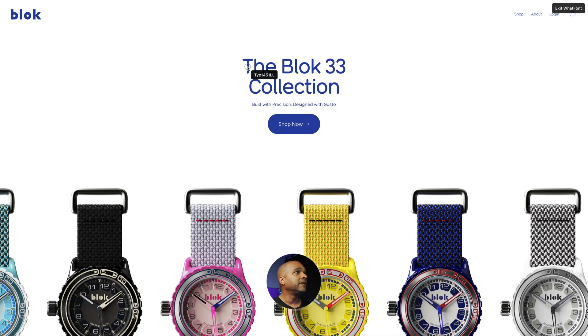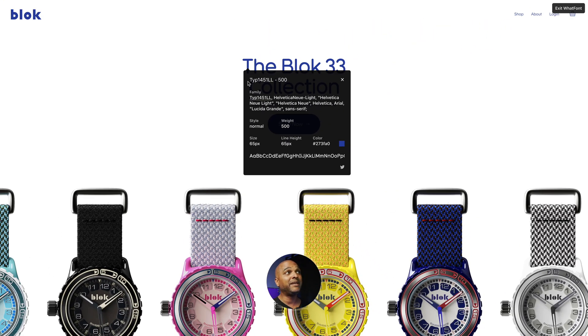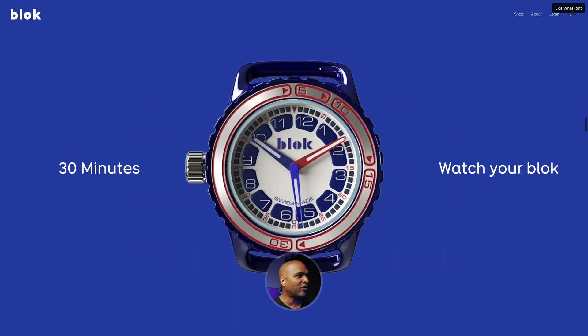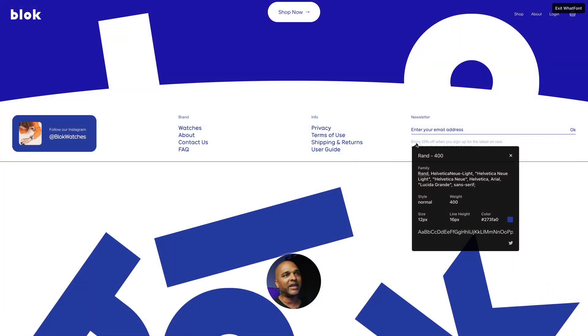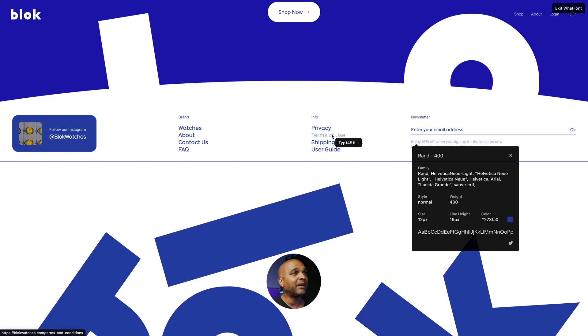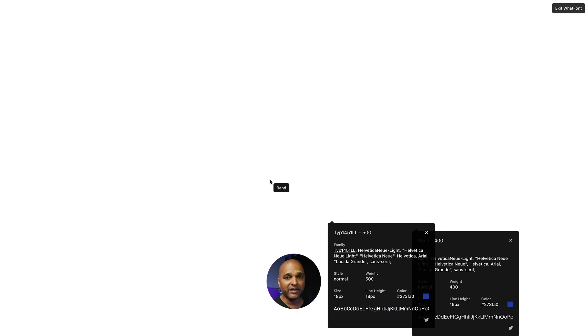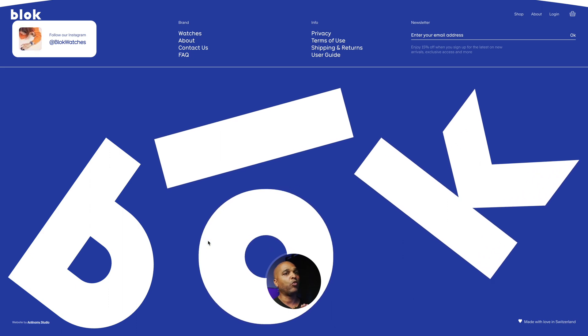Let's talk about fonts. This one is Type 1451LL — maybe they do need branding for the name of the font, or is it kind of a Helvetica? Let's pick another one. It's the same one throughout. And here in a paragraph we got RAND. So basically we have Type 1451LL and RAND — two fonts throughout the website. As you may know, it's always advised to use a maximum of three fonts. Two is better. It looks really good. So well done here.